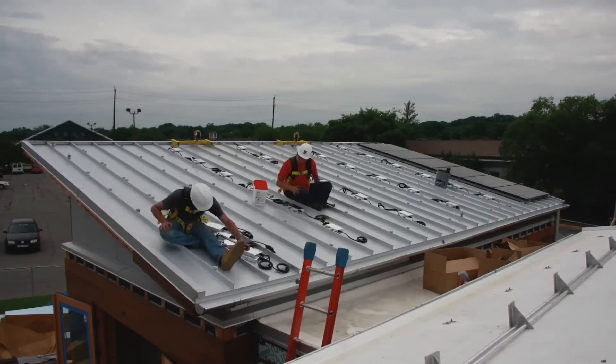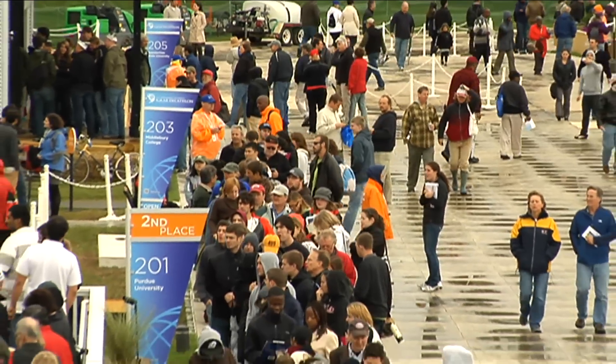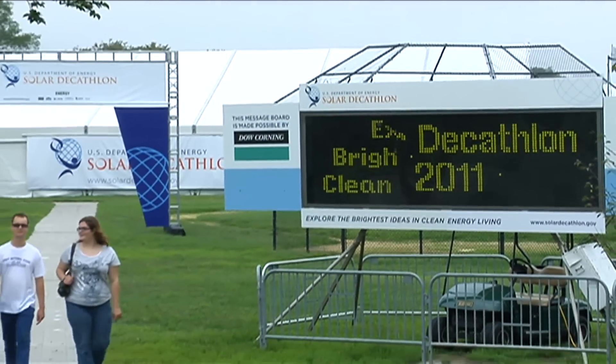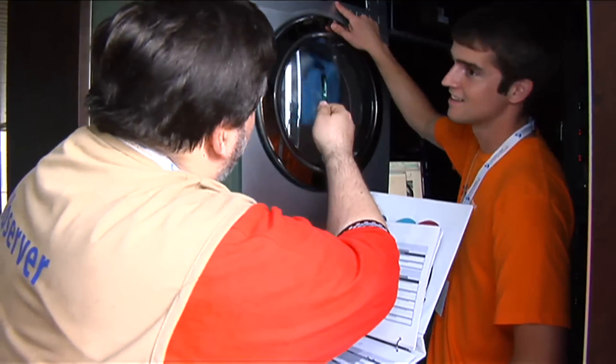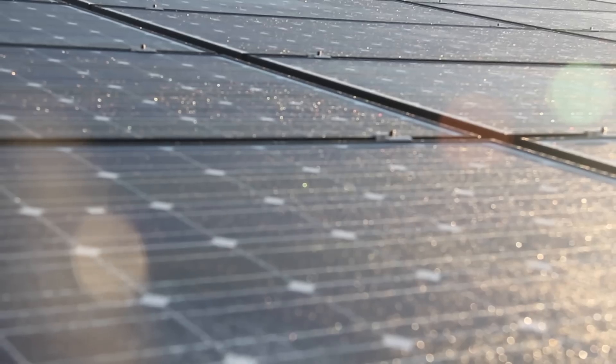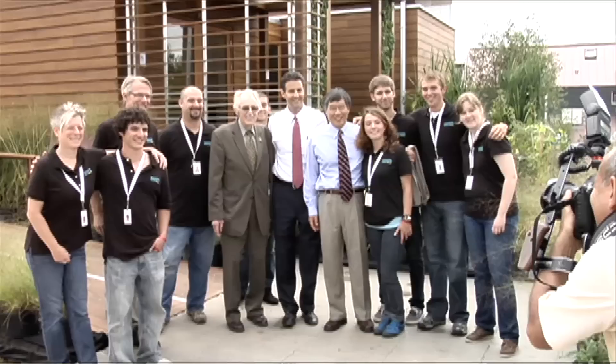We believe that this early exposure to engineering design and competition helps build the future. We've entered some really significant worldwide competitions. One of them was the Department of Energy Solar Decathlon competition, where the global goal is essentially to produce a net-zero, off-the-grid home solely powered by solar energy. We were fortunate in 2011 to be selected as the number one winner.